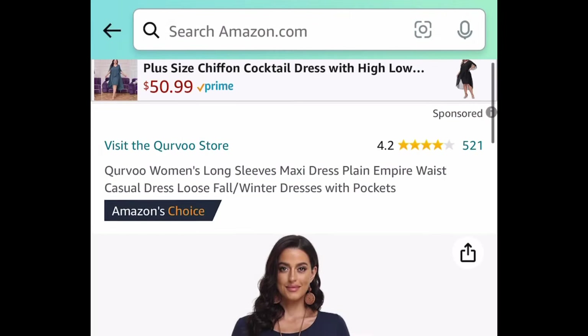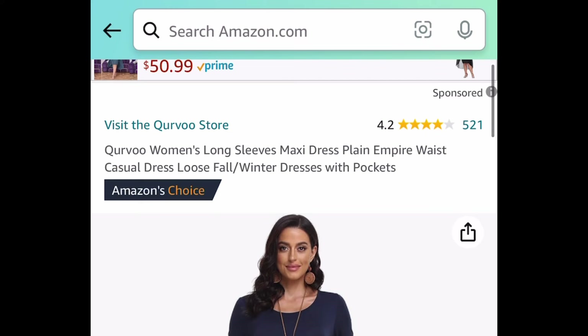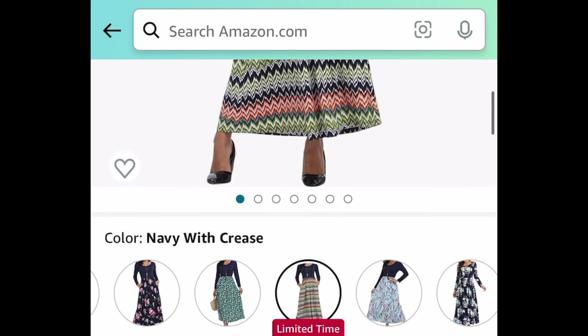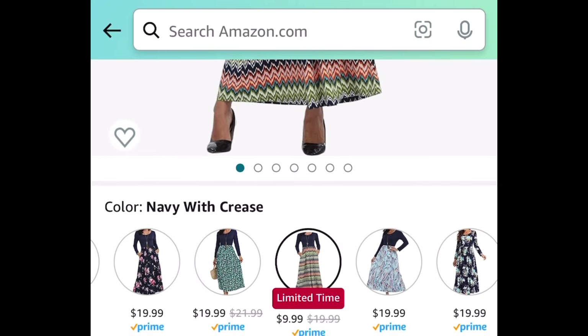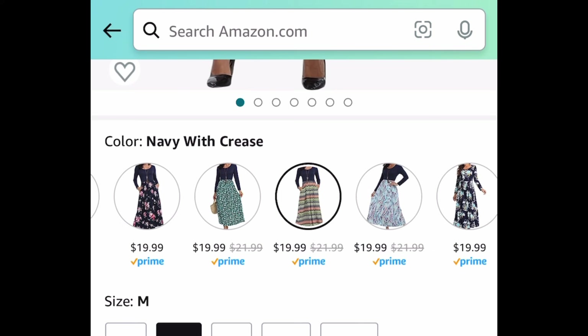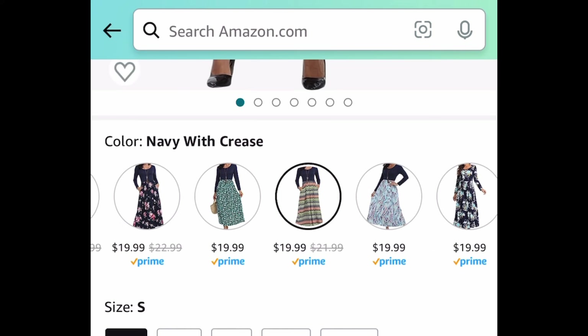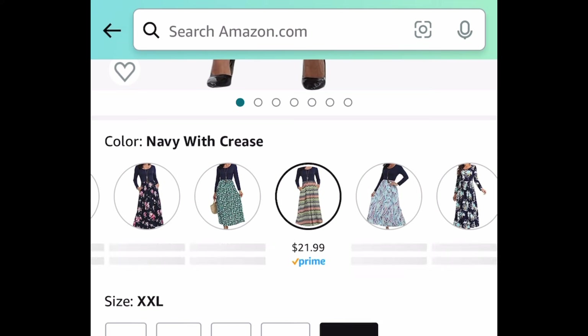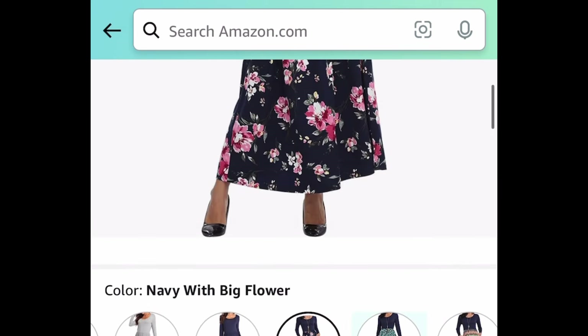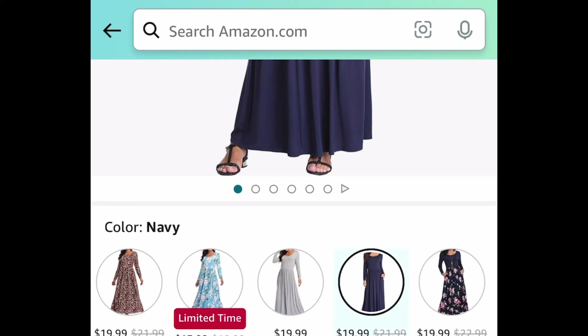Here we have these women's long sleeve maxi dresses, and they come with pockets as well. I love the floral type — I'll show you in a minute. You can go ahead and select your size and see which ones are price dropped. This one is $9.99, but as I switch sizes more will come up. There are ones like $11.99, and the blue one next to it is $9.99. Many of these are floral and they're absolutely gorgeous, and they do come with a coupon as well.